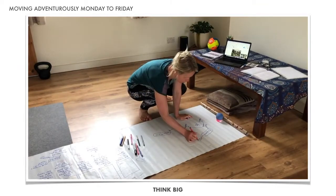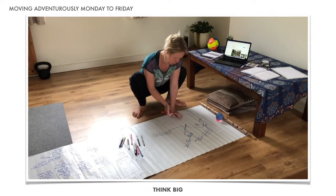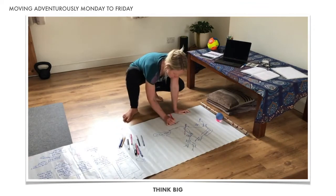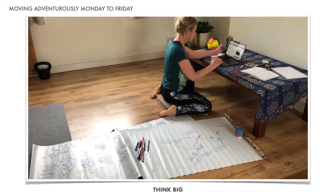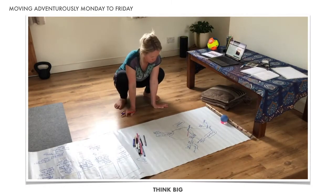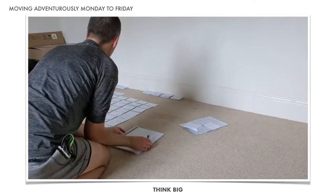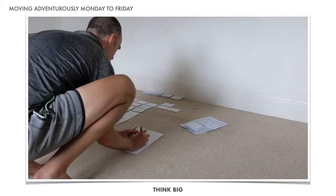As our home spaces increasingly become workspaces too, we can embrace the opportunity to ditch conventional ways of working and start to think bigger. We can welcome in whole body movement, regular changes of position, and fun break activities to make work work for us.